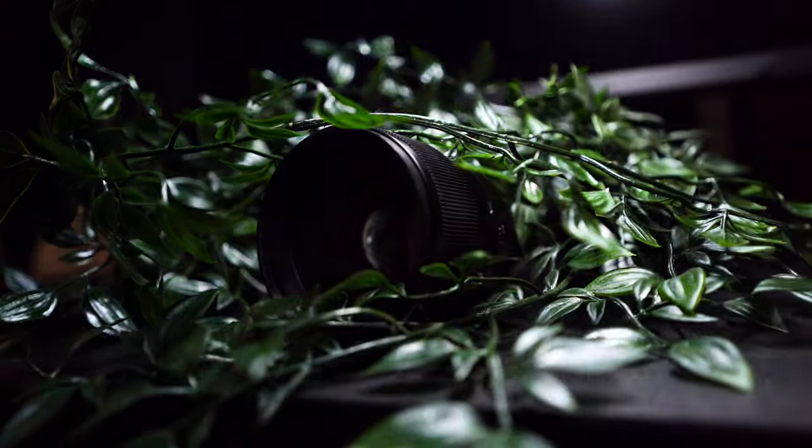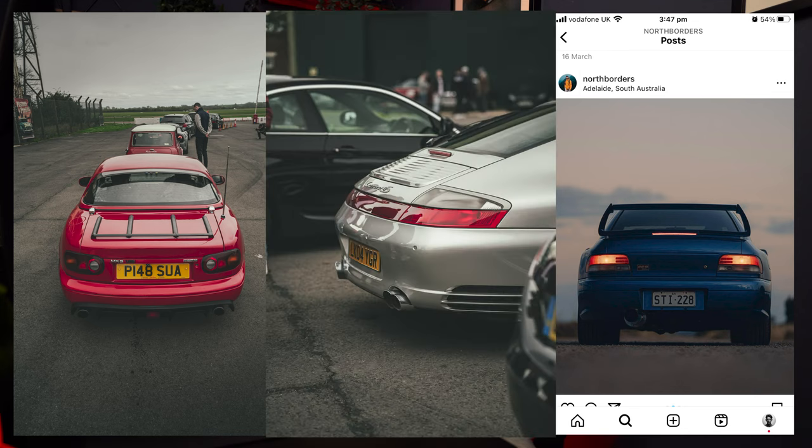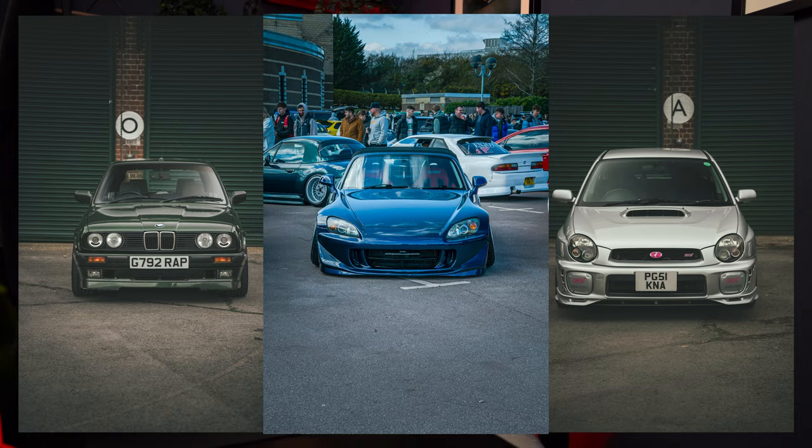85mm is that nice middle ground, and it's the same with cars. 16mm distorts the car and makes it look really wide if you're going for that look, 200mm really compresses it, but 85mm makes it look really really nice. It adds that little bit of aggression to the car and just focuses in and makes it look really cinematic. These are all on the 85mm shot from that front-on perspective — it just makes them look so much better.